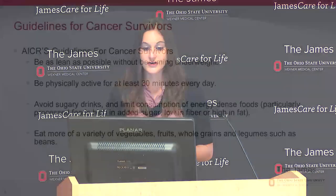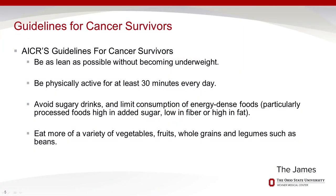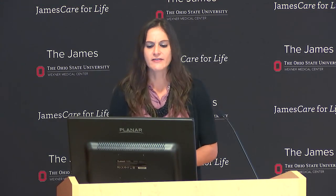Guideline three: avoid sugary drinks and limit consumption of energy-dense foods. These foods are highly processed with lots of calories and sugar but little nutritional value—sugary drinks are a prime example. Guideline four: eat a variety of vegetables, fruits, whole grains, and legumes such as beans. We'll focus more on this guideline further in the presentation.